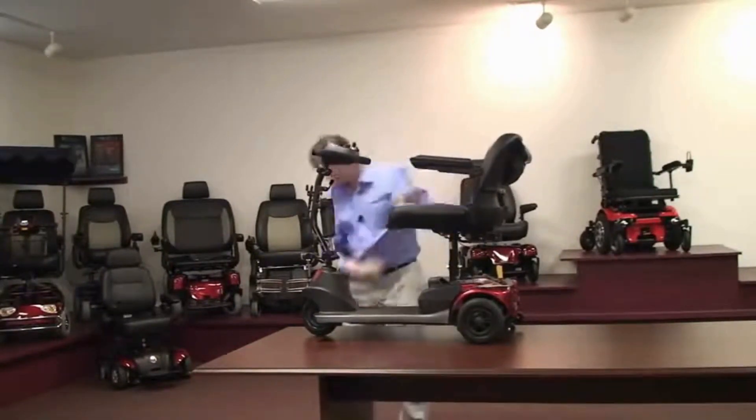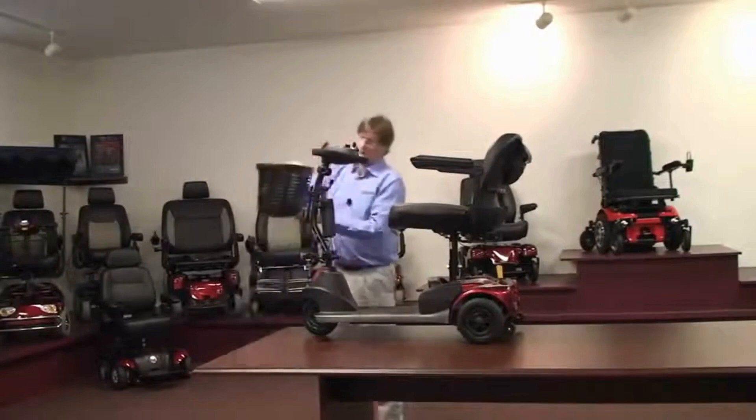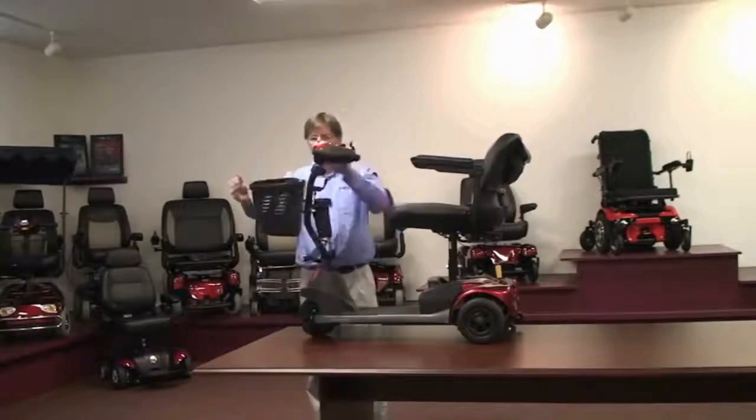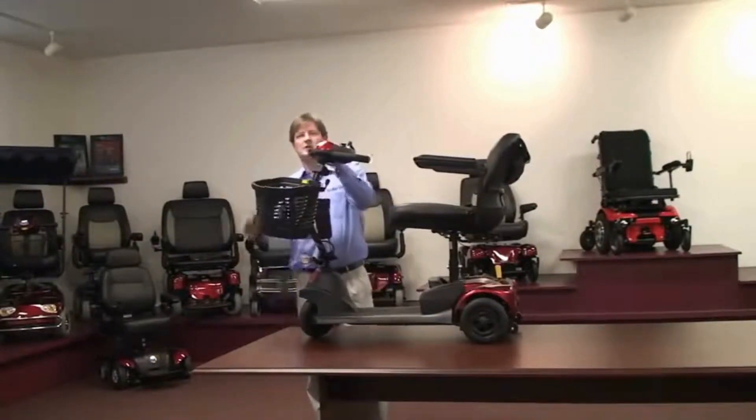Speaking of storage, there's also a basket — a heavy-duty, bendable basket, big enough for groceries or a small dog.